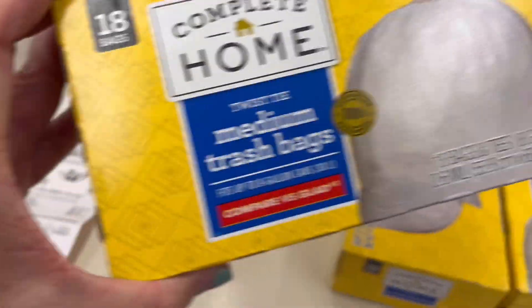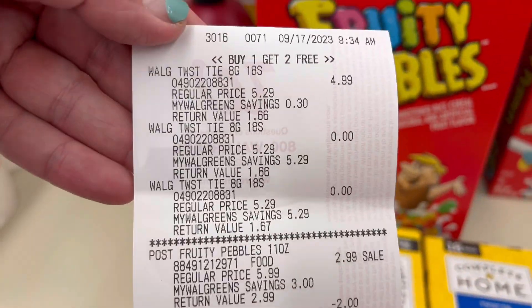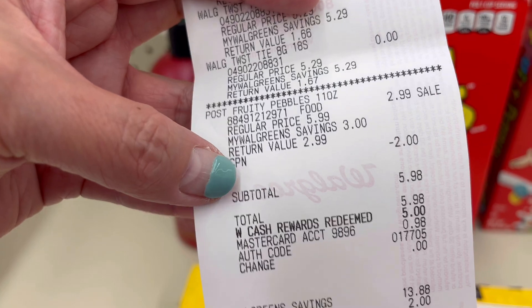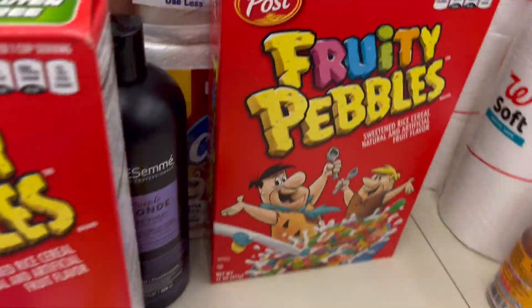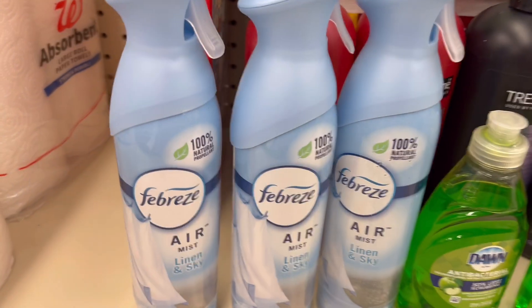I did this twice — this one is the bigger 18-bag size. Three of them: buy one get two free. Again the Fruity Pebbles. I used $2 in register rewards so I could use $5 in points and pay only 98 cents out of pocket. I did it twice: one for the big ones and one for the small ones. Then I did the Febreze.